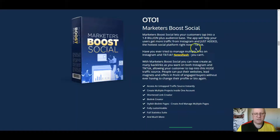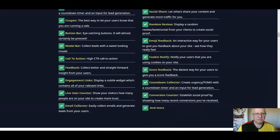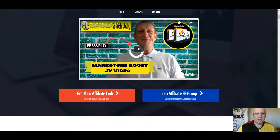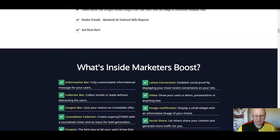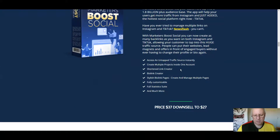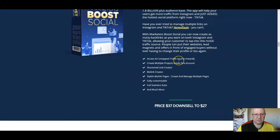In terms of the upsells, the first upsell is $37. That's Marketers Boost Social, which lets you tap into a 1.8 billion-plus audience base. The app will help your users get more traffic from Instagram and also TikTok, the hottest social platform right now.